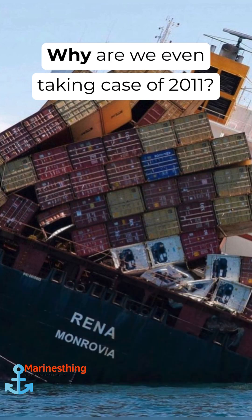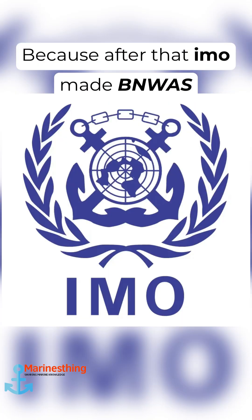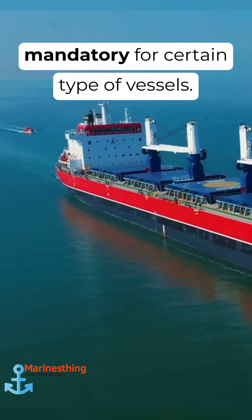Why are we even taking the case of 2011? Because after that, IMO made BNWAS mandatory for certain types of vessels.